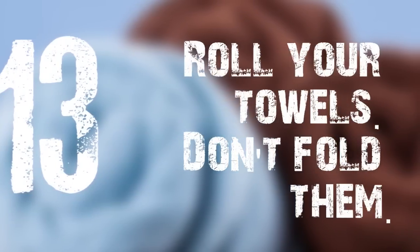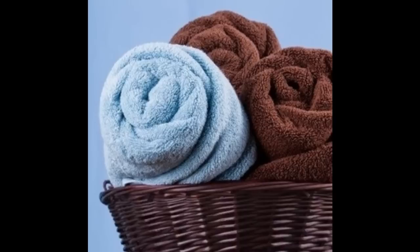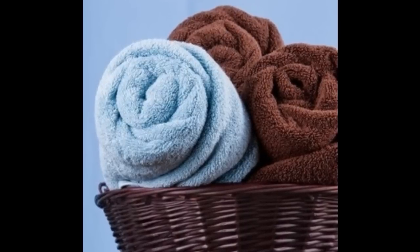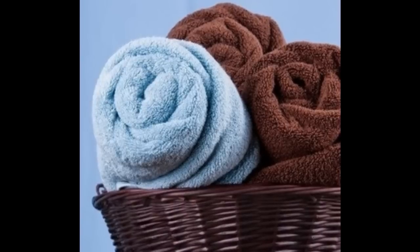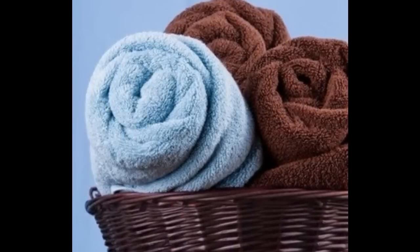13. Roll your towels, don't fold them. It's an old packing trick — rolling clothes helps you fit more of them in a suitcase. Same thing goes with towels. When you roll them instead of folding them, you can fit more of them in the same amount of space. It'll also make your bathroom feel more like a spa.